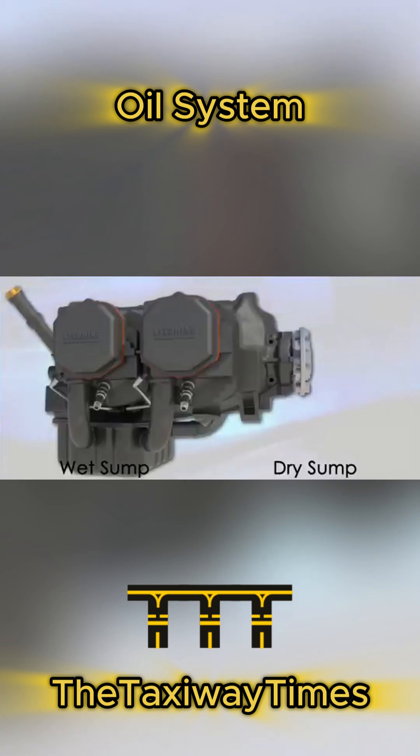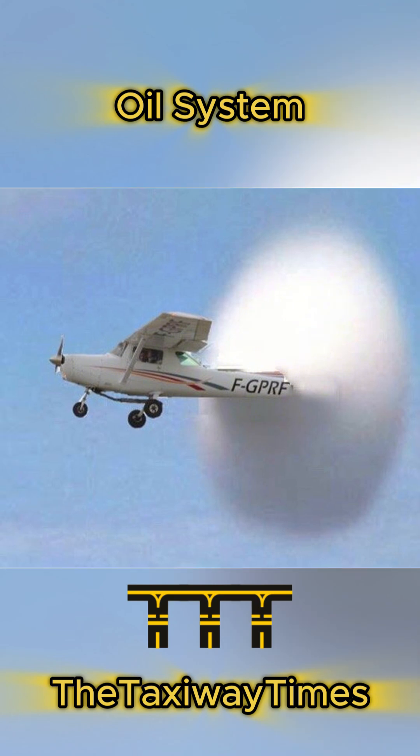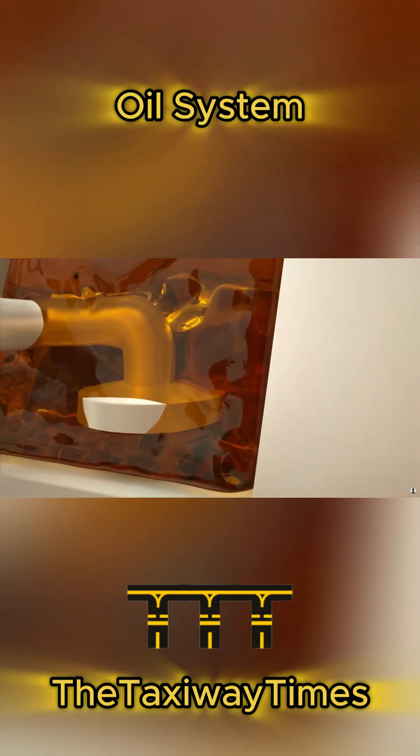In a wet sump, oil is stored in the bottom of the engine. A dry sump system stores oil in a separate tank. In a wet sump system, like a 172, oil rests in the crankcase.